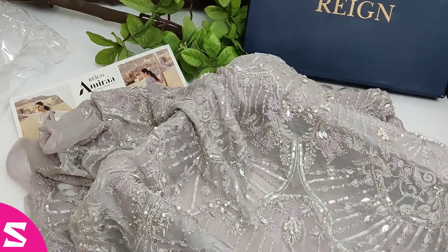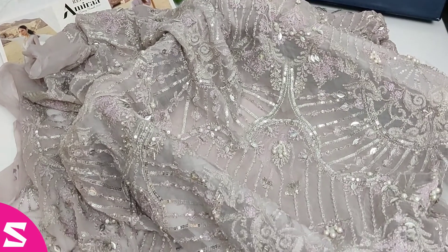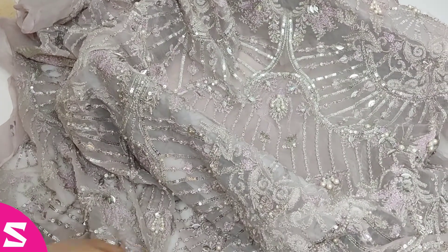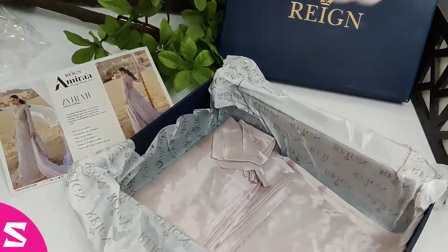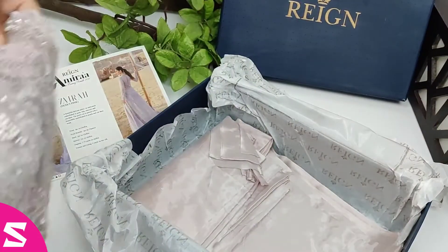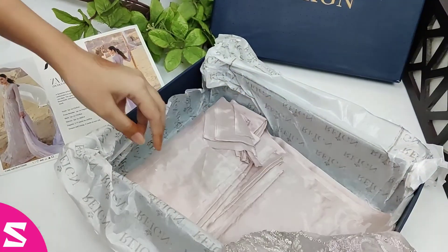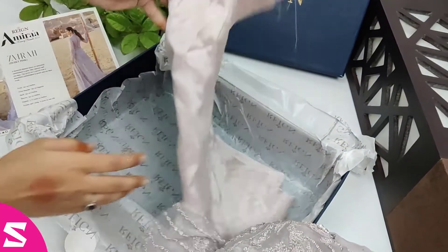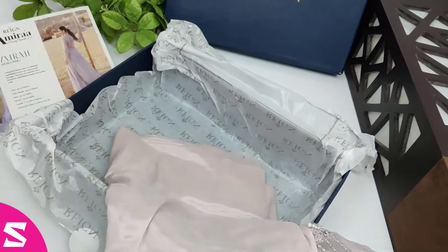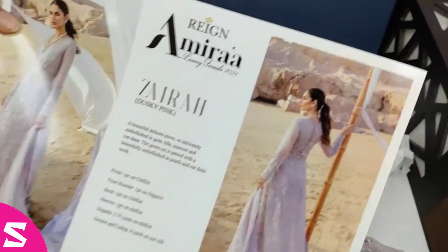The entire suit is on chiffon fabric. You can see how gorgeous it looks. The suit includes fabric for lining and trousers. Here it is, and this is the catalogue image — you can see how beautiful it is.